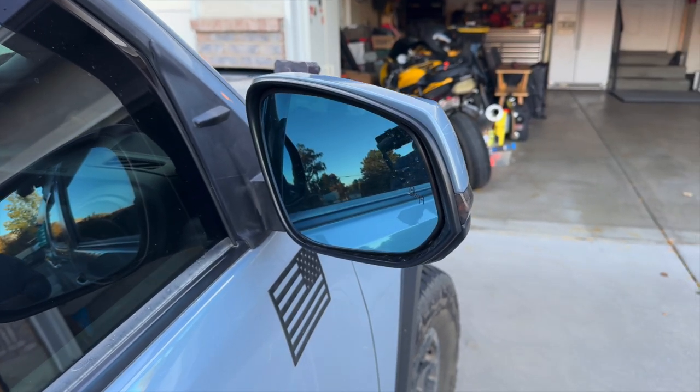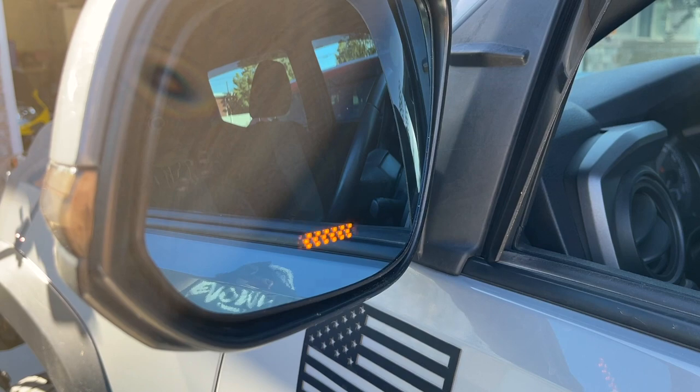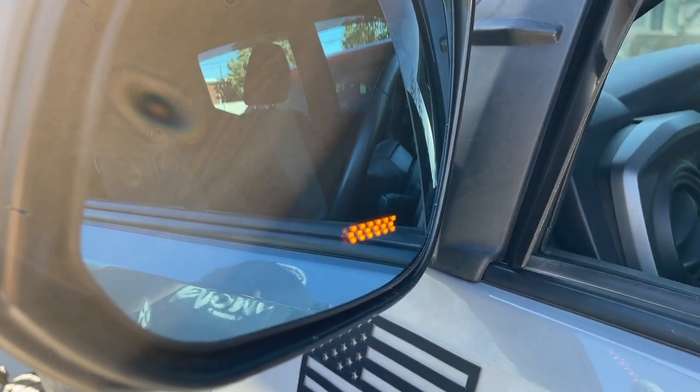We're going to start off this mod set with my Taco Cloud wide-angle mirrors. The Tacoma does come with a decent set of side mirrors, but it has a narrower range of view down the side of the truck. With these wide-angle side mirrors, you can open up your field of view and really see what's coming in your blind spot. These also keep your factory defog and blind spot monitoring, plus they have a really cool turn signal indicator built inside. These are definitely a must-have and I'll leave a link in the description box below.